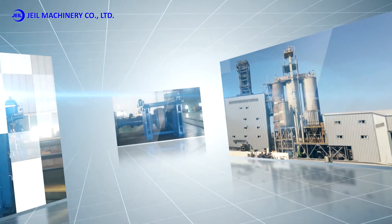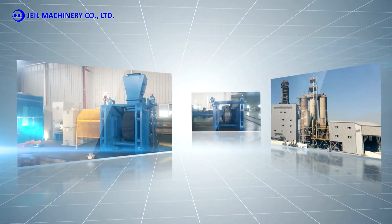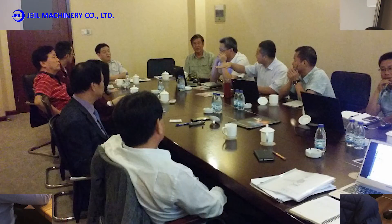JL Machinery, with trust and passion, will strive to become the world's first in the briquetting industry, with technologically innovative products that have both quality and price competitiveness.